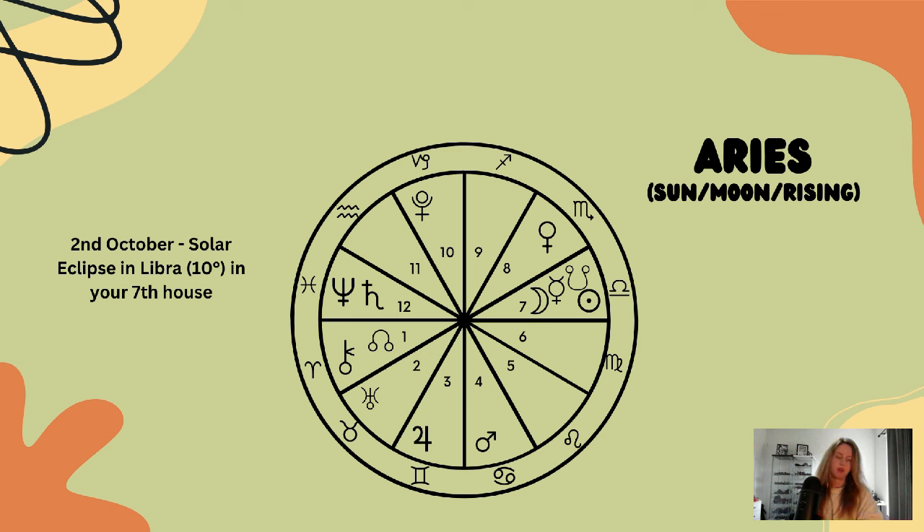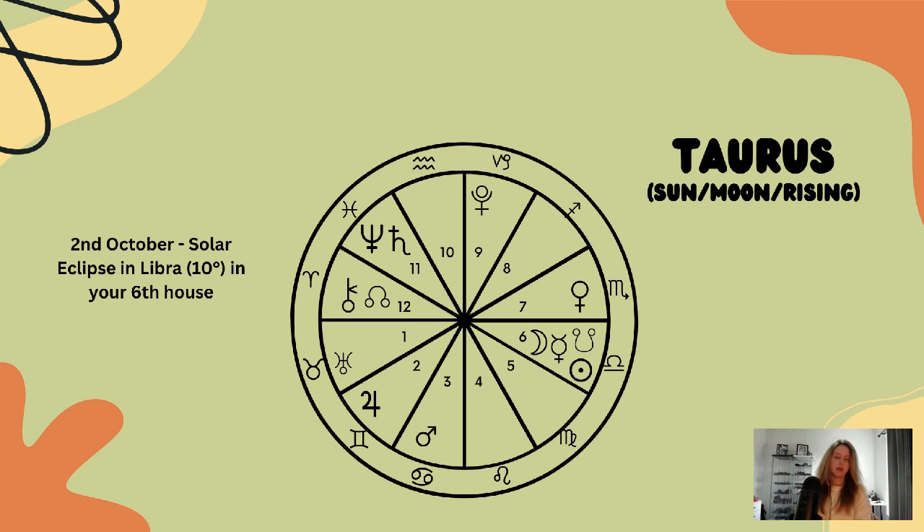Now for Taurus. Taurus, this solar eclipse is happening in your sixth house, so the realignment and adjusting qualities are associated with your habits, routines, and everyday life — thinking about work, employees, and co-workers.